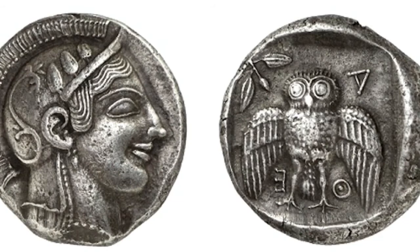This one is a decadrachm of Athens. I'm sure you're familiar with the tetradrachms of Athens, but they did strike some decadrachms. This coin weighs 42.5 grams and brought $852,000 in 2010.